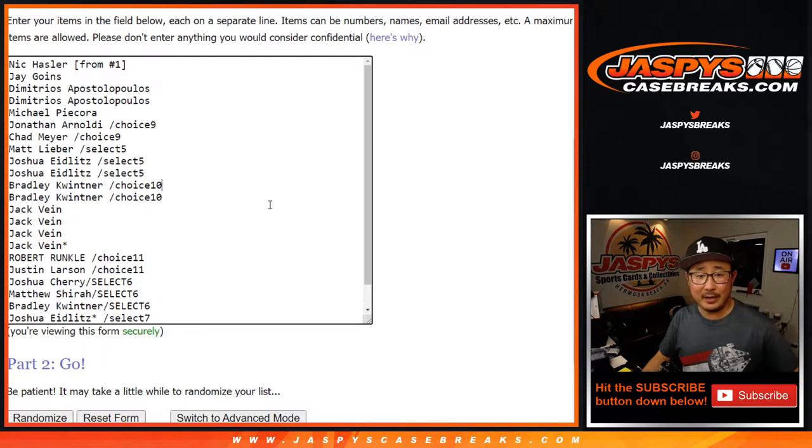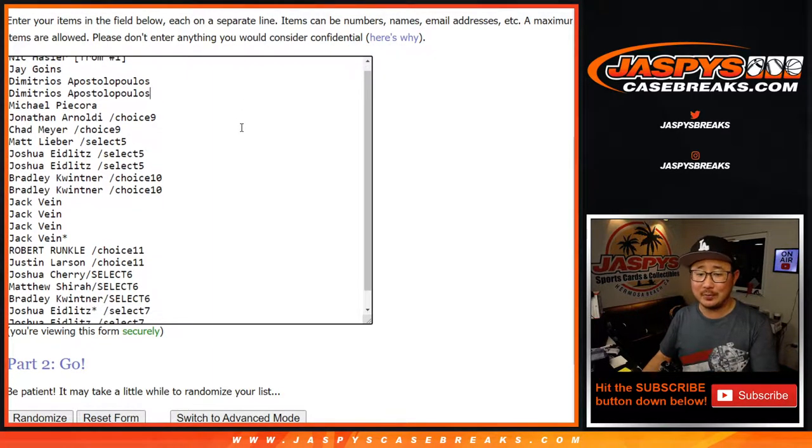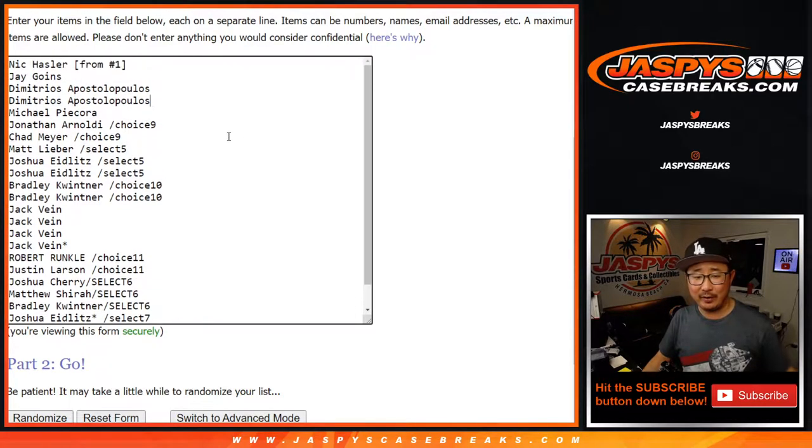That's pretty crazy. Big thanks to everybody for getting into the action. Nick Hassler had originally purchased a spot straight up in another break of this last week. But we had put 30 spots as if we were doing a team break instead of a pack break, which would be 24 spots. It was a mess, but we figured it out. Everyone was very understanding, so thank you very much.